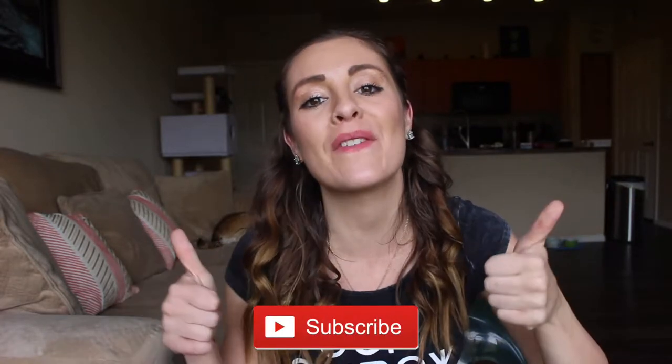Hi everyone and welcome back to my channel. I'm Justenia, and if you're new here hit that subscribe button down below and join the family. Hit that notification bell so you can get all my uploading days — Monday, Tuesday, and Friday — and keep up with me daily. Follow me on all my social media.